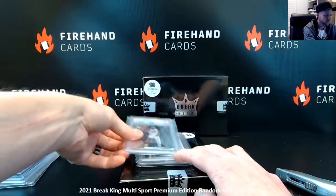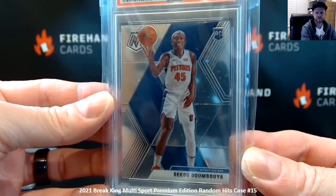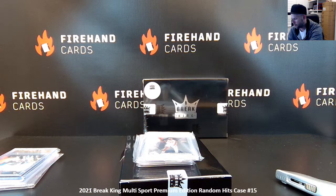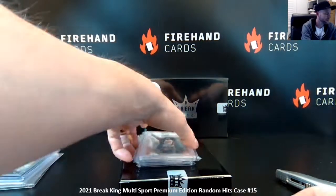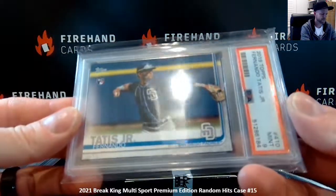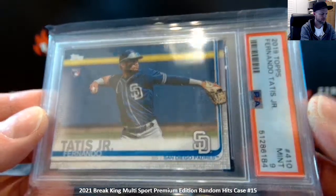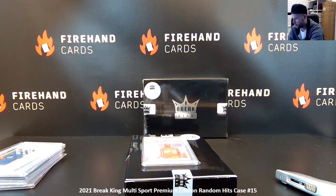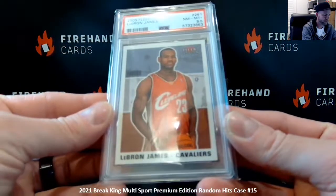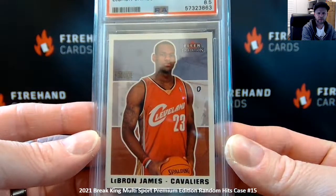First up, Sekou Doumboya 2019-20 Mosaic, PSA 10. Fernando Tatis Jr., 2019 Topps, PSA mid-9. And a LeBron James 2003-04 Fleer Tradition — PSA 8.5. LeBron James rookie.